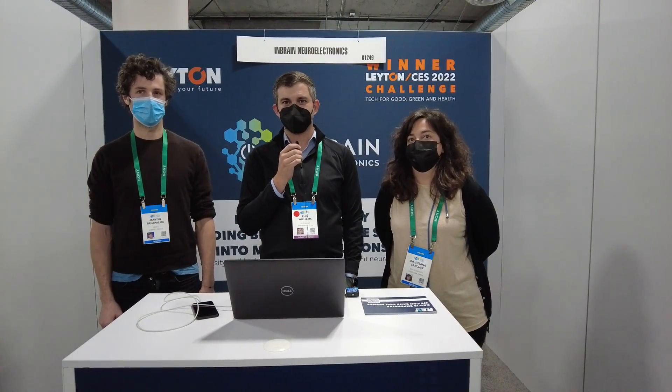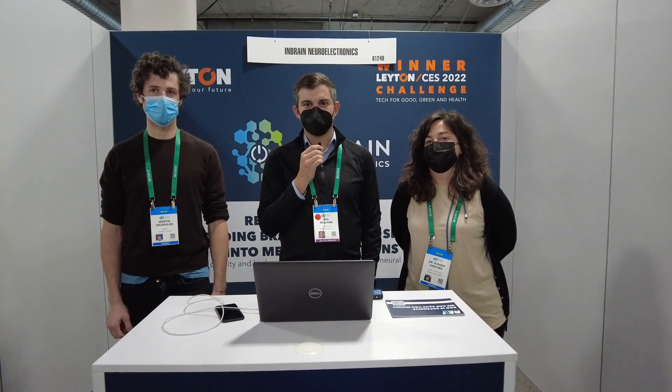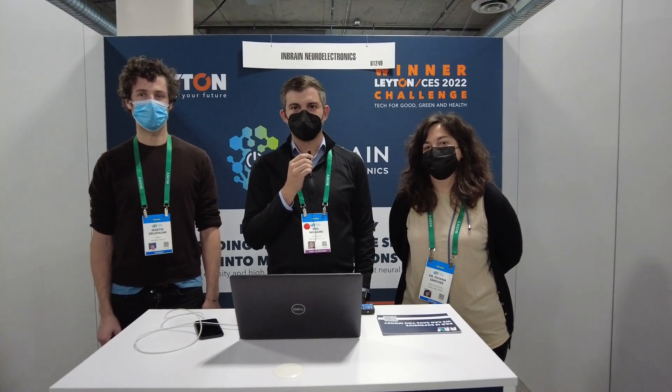Hi folks, Chris Voss here from thechrisvossshow.com. We're here at CES 2022 with our coverage. We're at the Venetian booth in Eureka Park at 61249, and we're at the Layton booth.